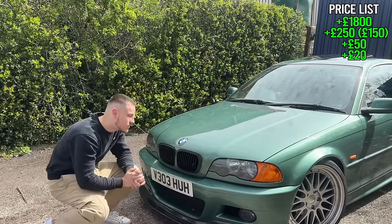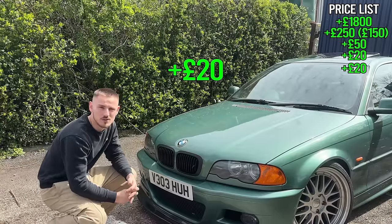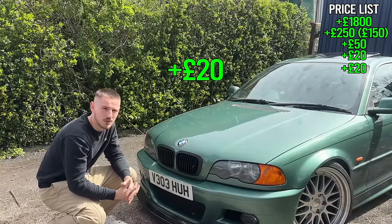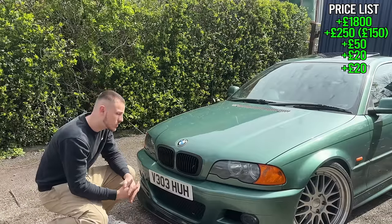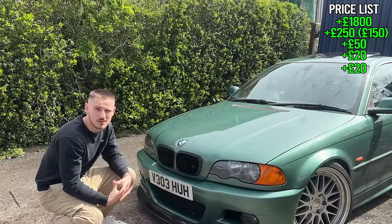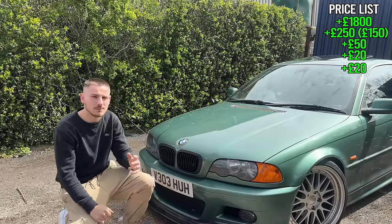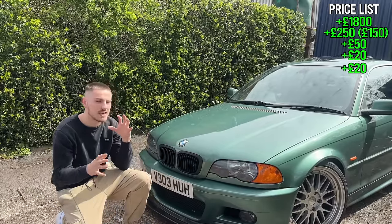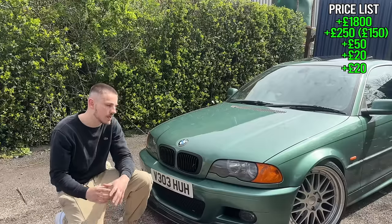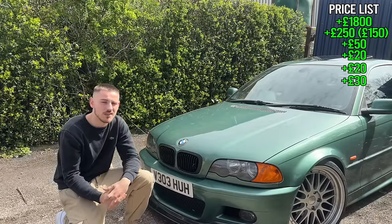Next are the grills — black grills, again £20. There are so many options online; these aren't genuine but they fit perfectly. Then side lights: orange side lights. I did buy clear ones as well to test how they'd look, but I prefer the orange on the green — it's a nice contrast. They were £15 each and they fit perfectly.